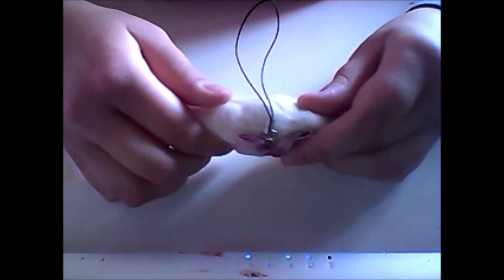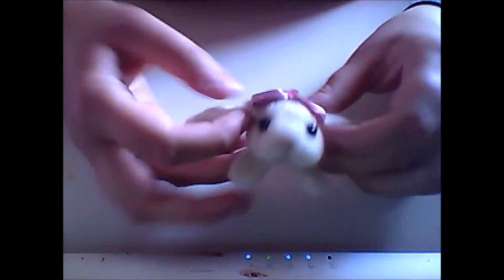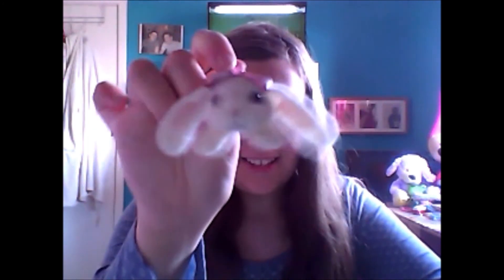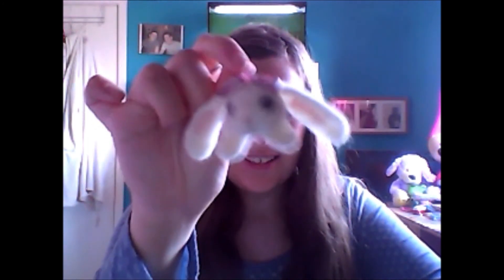Thank you so much Mini for giving me this — I just love it so much. This is the first giveaway I've ever won, so I'm just so happy. Thank you for letting me win, it's so adorable!